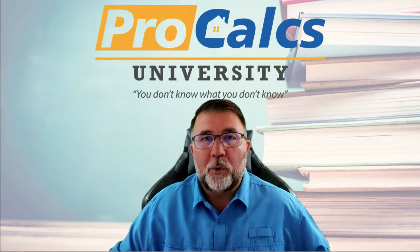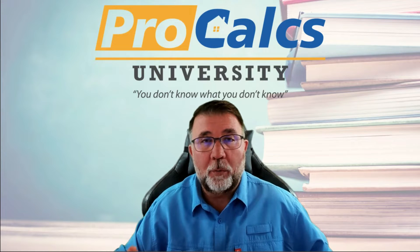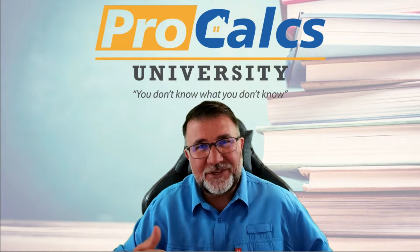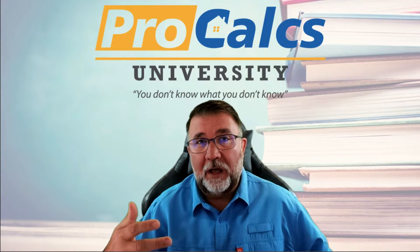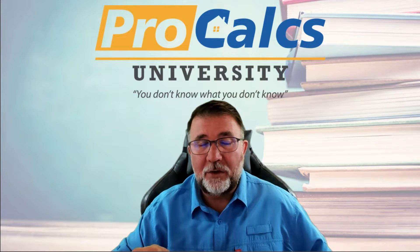I'm Tom Platania with Procalcs University, and today we're talking about positive and negative pressure in your home. A lot of homes end up being under a negative pressure, which is something we don't want. The reason being, especially if you're in a hot, humid climate, is if the house is under a negative pressure, we are constantly pulling in that heat and humidity.